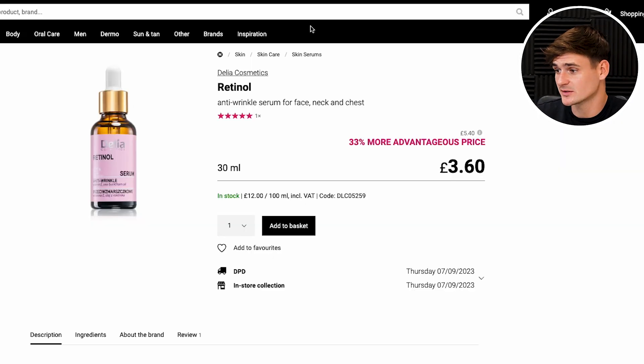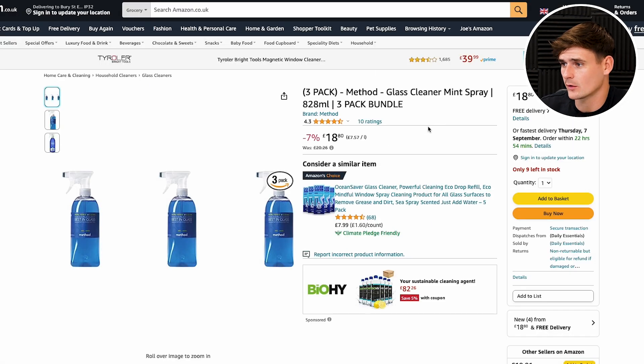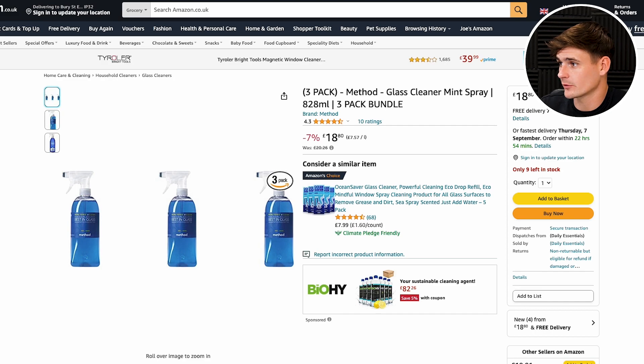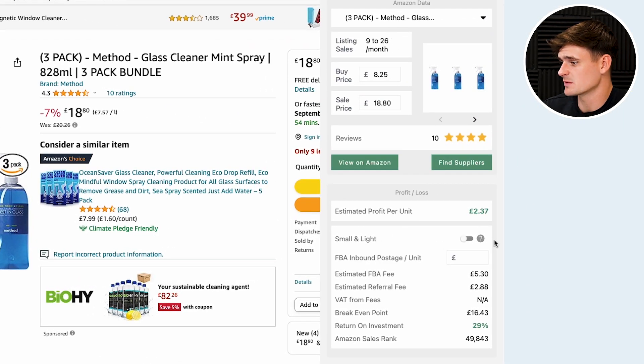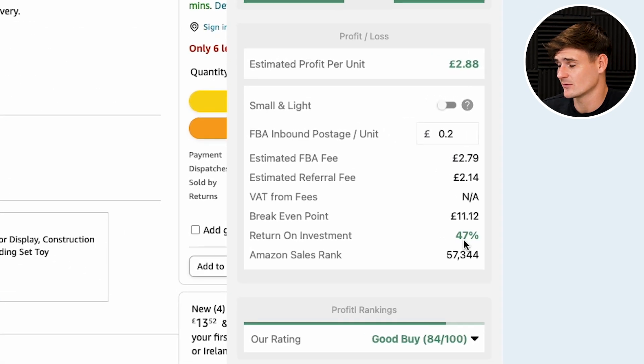Another example is from the website Natino — this one's £3.60 and it sells on Amazon for £9.50, almost triple the price. Then here's one more to show the basics of online arbitrage: this one from Tesco is what we call a multi-pack deal. On Amazon, a pack of three of this glass cleaner sells for £18.80. We can buy them for £2.75 each with a clubcard, making our unit cost £8.25 for a pack of three. This product sells up to 26 times a month and makes £2.37 profit per unit. Another product we can buy for £5.99 is making £2.88 — a nice 47% return on investment. These are all products you can actually buy online today.